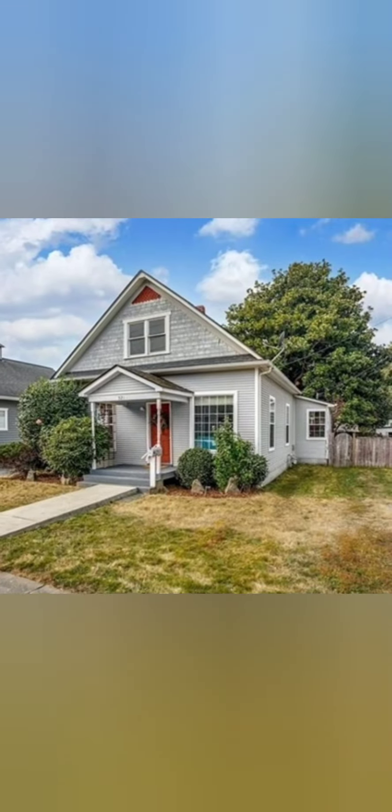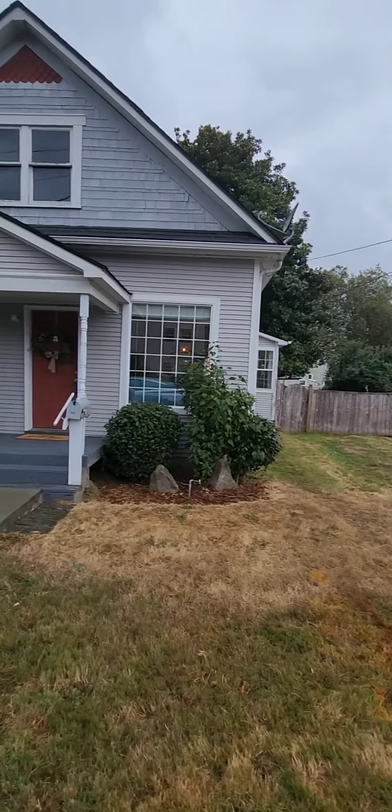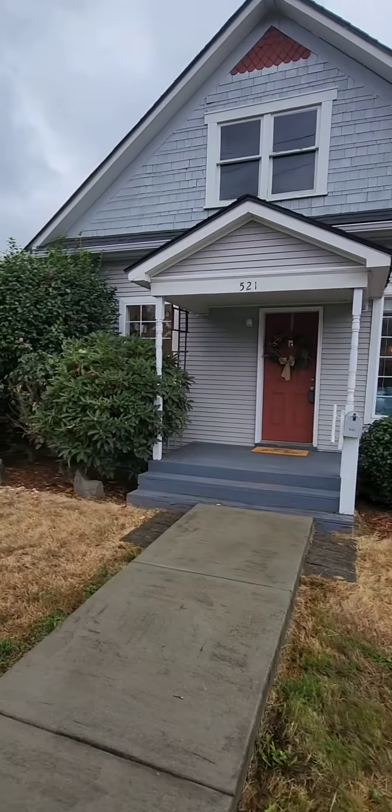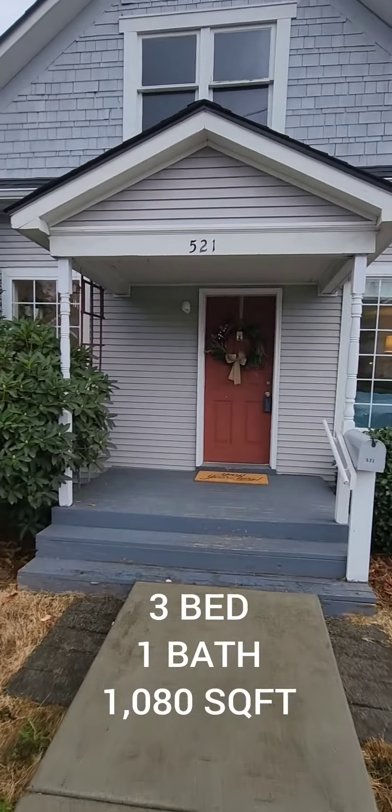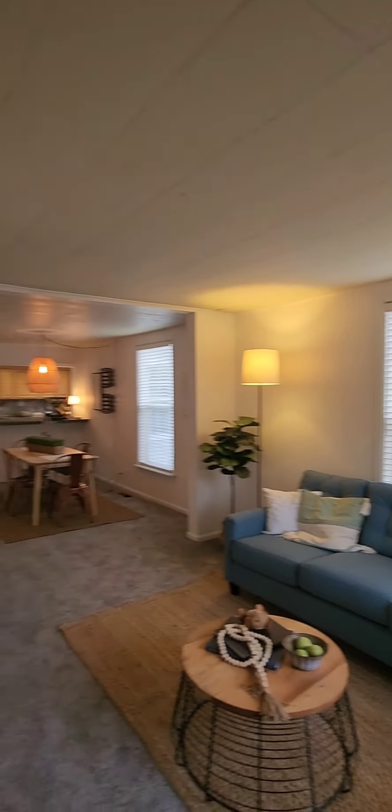It's Farm Friday, y'all! We got three houses to look at today. We're at our first property here — this one's a three bedroom, one bath, 1080 square feet. Just walk inside the property and you're welcomed into your living area.